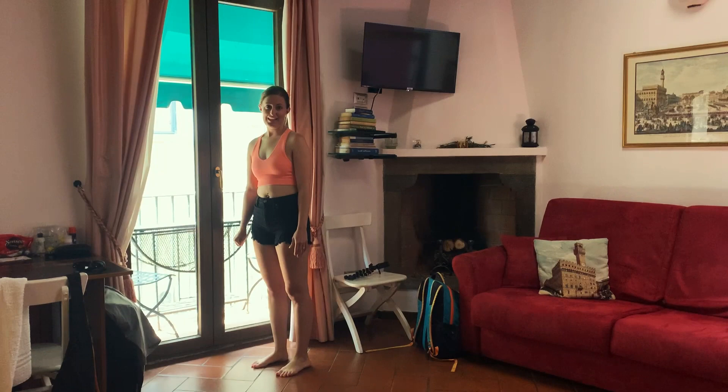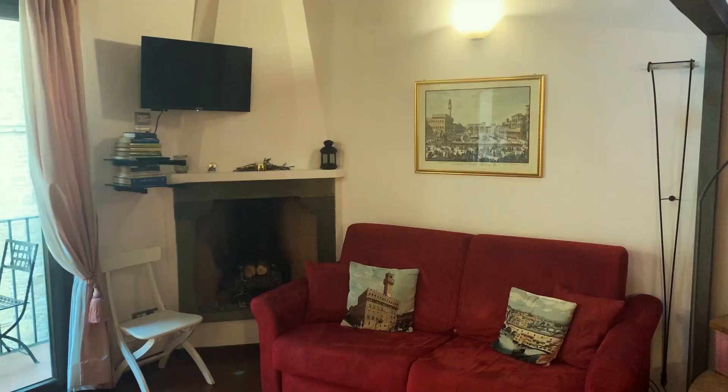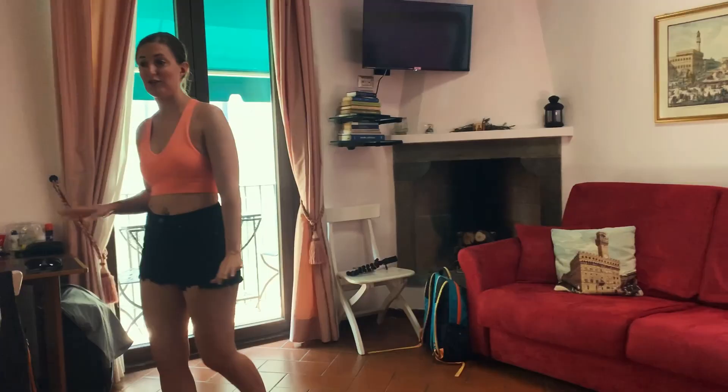Just wanted to give you a quick tour of our place here in Florence. We have our adorable little balcony — it actually looks right across the street to a museum. It's super cute. We have our living area here with a TV and fireplace, which we won't be using because it's 100 degrees.